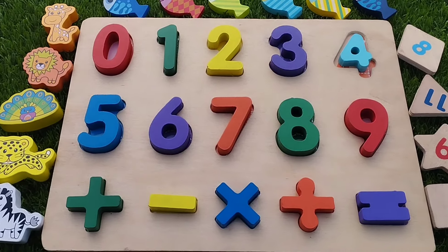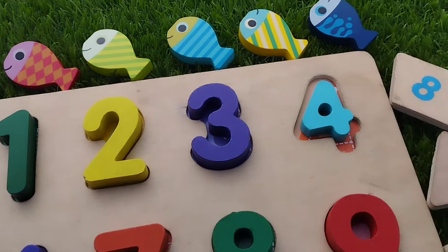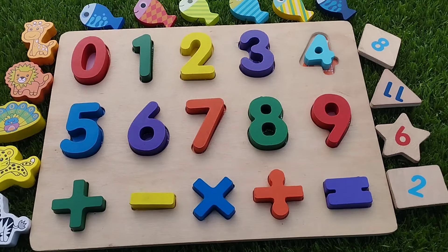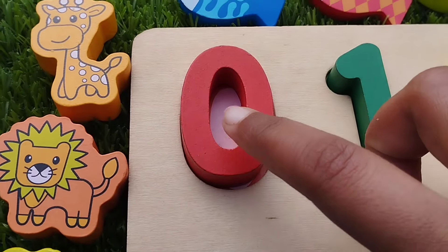Today we have a wooden puzzle game. This is a wooden puzzle game. We have wooden numbers, shapes, animals and some colorful fish.